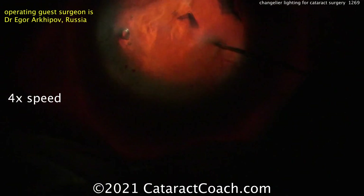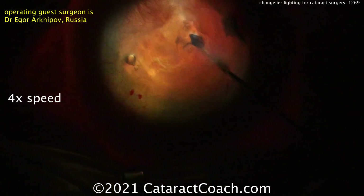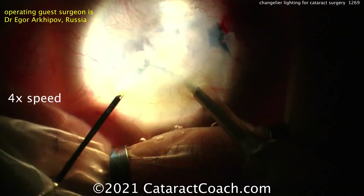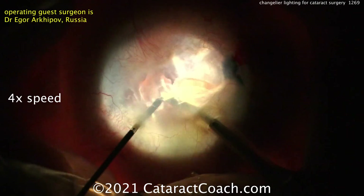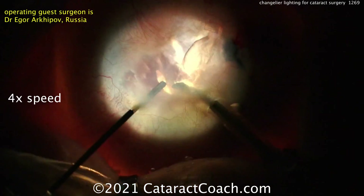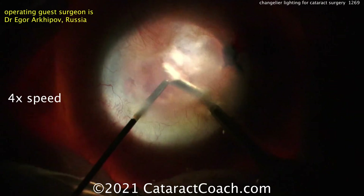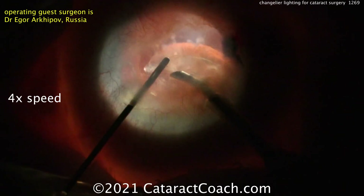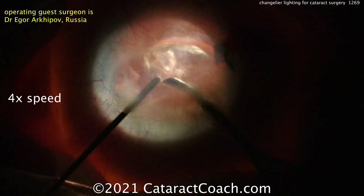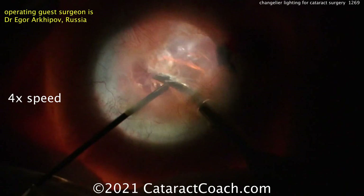Now with chandelier lighting, illuminating the vitreous cavity, he can do the hydrodissection. Then it's going to be time for nucleus removal, using the light pipe as the second instrument. The light pipe lighting is in the left hand through the paracentesis, plus you've got the chandelier lighting on the inside — so double lighting. You can choose where you want to aim all that lighting and get that cataract emulsified pretty easily.